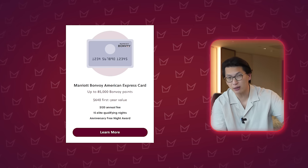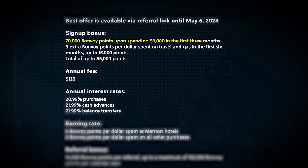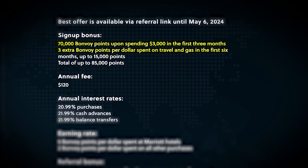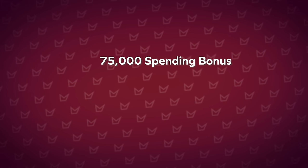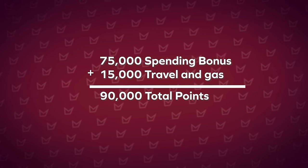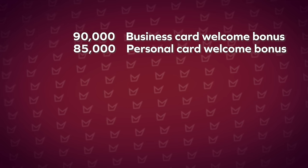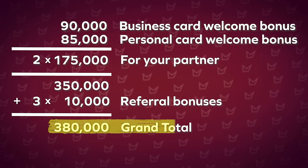The Personal Amex Marriott Bonvoy card currently offers 70,000 Bonvoy points upon spending $3,000 in the first three months, plus five times the points per dollar on travel and gas up to 15,000 points — potentially 85,000 points total. The Business version offers 75,000 points upon spending $6,000 in the first three months, plus the same five-times earn, totaling up to 90,000 points. If you and your spouse both apply for the Personal and Business versions and include Refer-A-Friend bonuses, that's a total of up to 380,000 points.